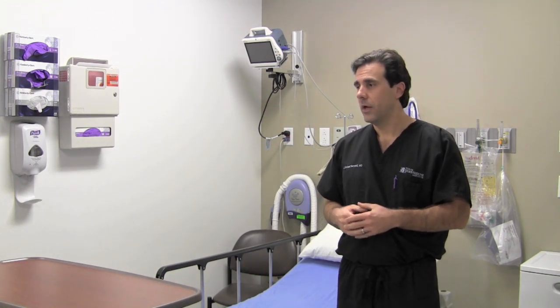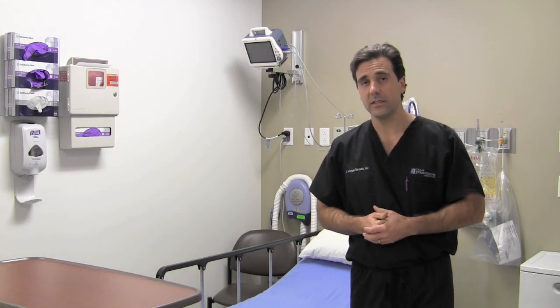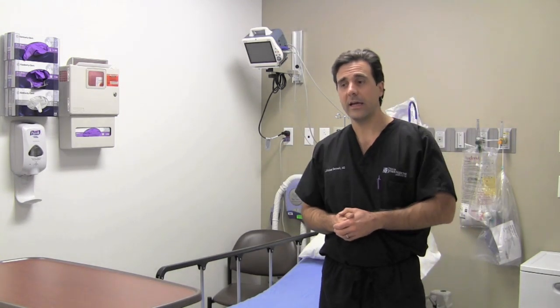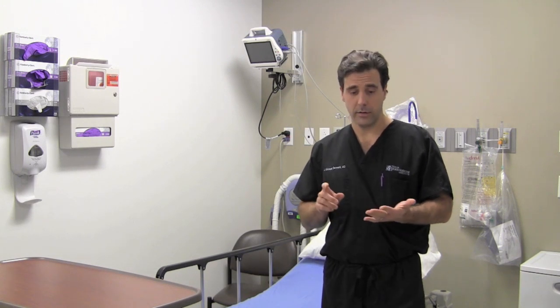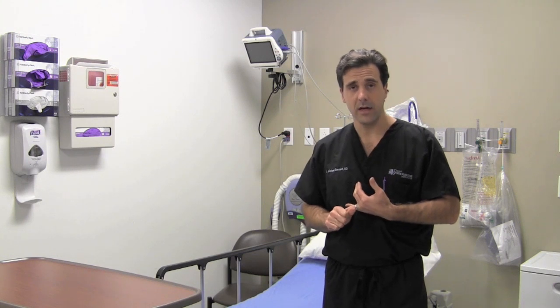Next, we discuss the anesthesia options, and that's usually done with your anesthesiologist. The type of anesthesia can be determined by your predisposed health conditions or the type of surgery you're having done.